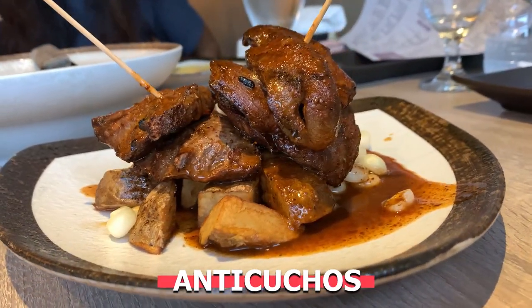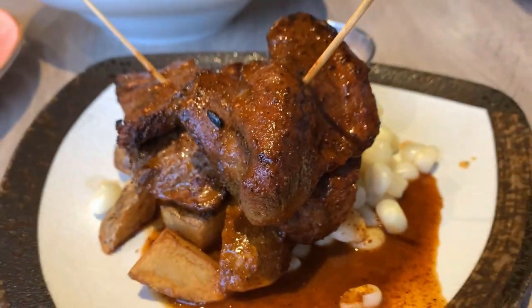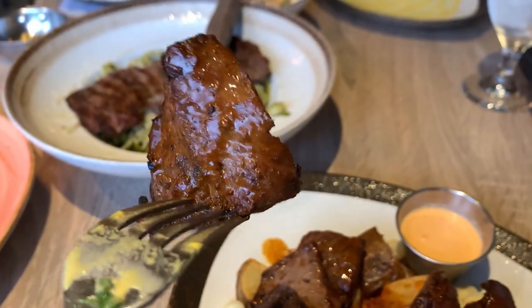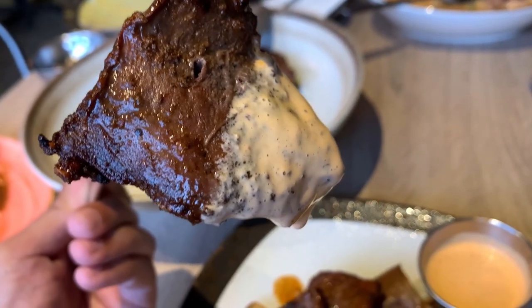Another Peruvian food that's probably not so well known are anticuchos. To put it simply, these are basically sliced cow heart kebabs. And you're probably thinking, that's so weird — why would I want to try cow heart? It's amazing. It's really good. It tastes just like beef. Like if nobody told you it was cow heart, you wouldn't know the difference. It's really tender and really flavorful. It comes with a little spicy aji sauce and it's just awesome.